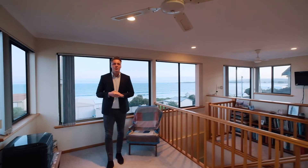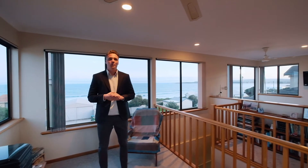The beachside lifestyle is waiting for you to enjoy. Myself and Rob Heaslip look forward to meeting you soon.